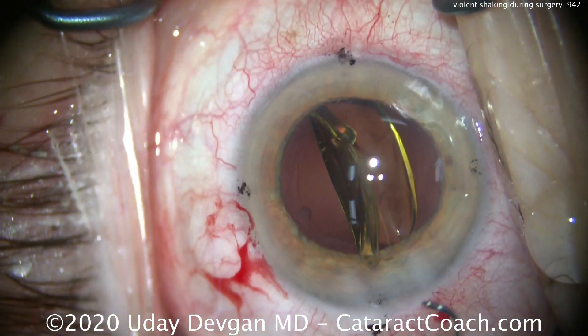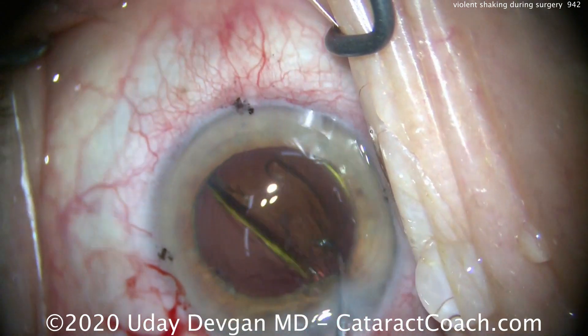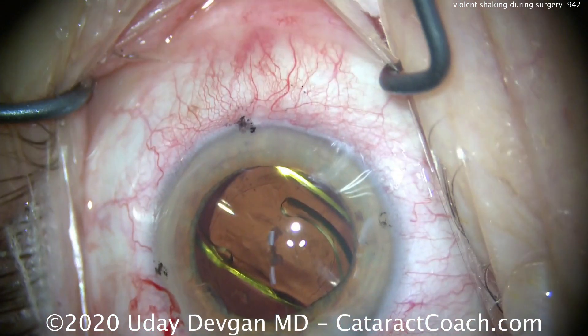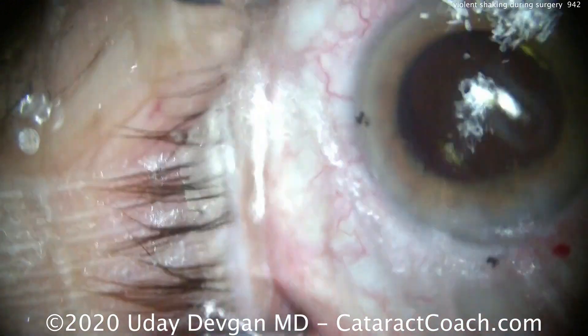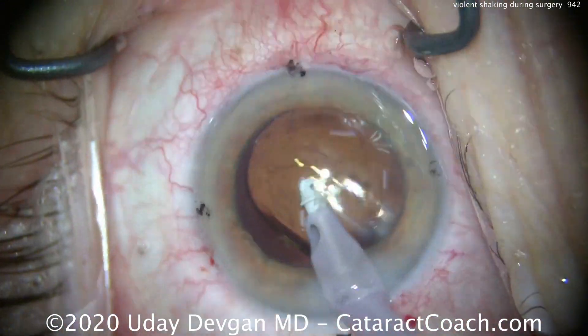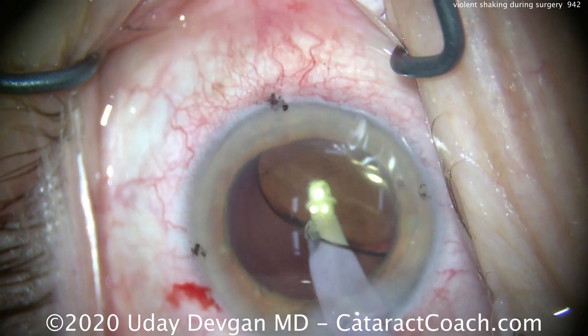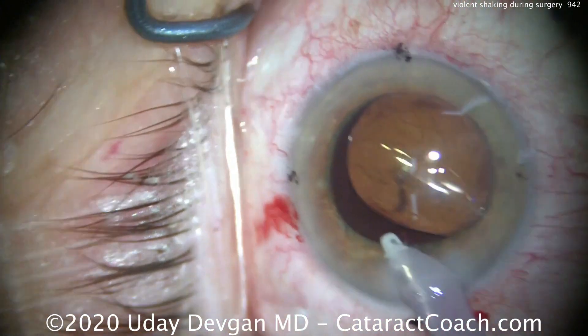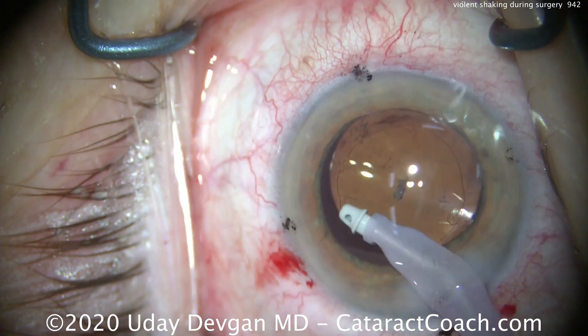There's the toric lens — we'll let that unfold in the eye. We'll try to find a window of less movement and get the lens unfolded. Because it's a toric lens, we need to remove the viscoelastic from underneath the optic to make sure it's going to stick into position. So let's go behind the lens and take out the viscoelastic. This is high risk, so be careful. We've got to come out if she shakes too much.